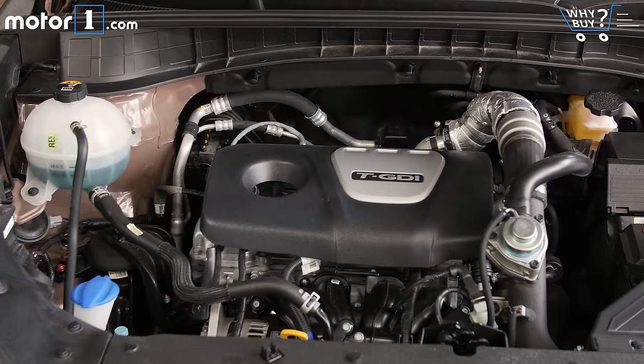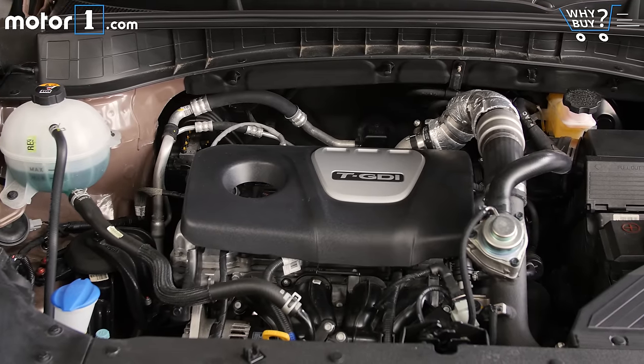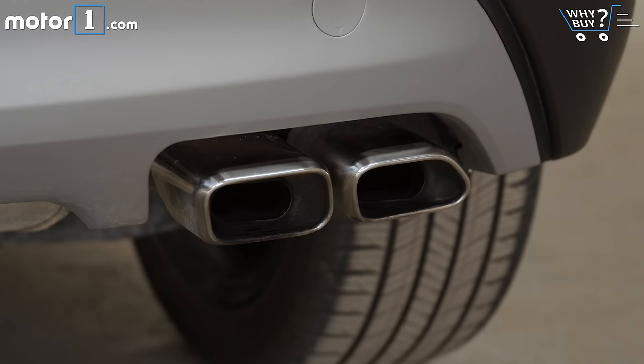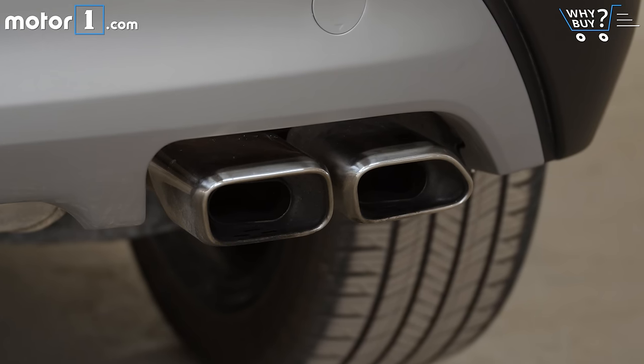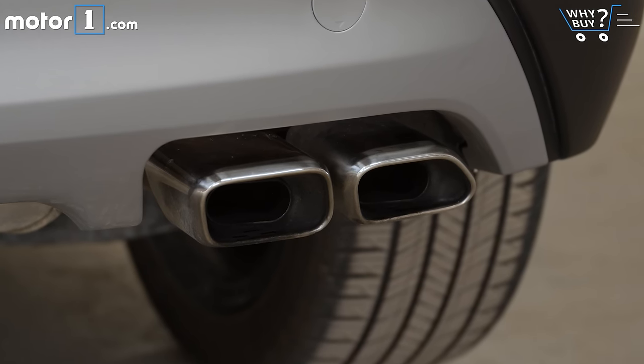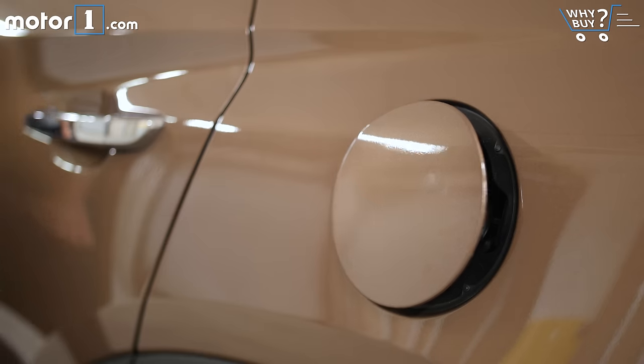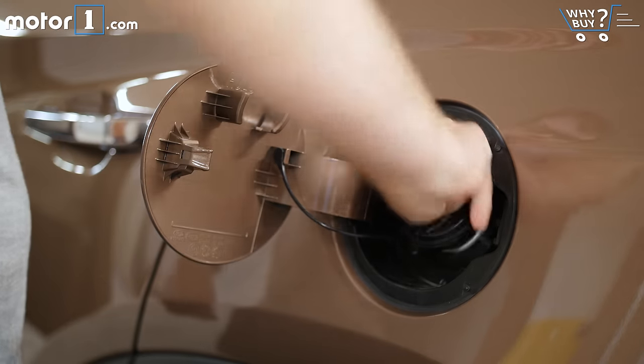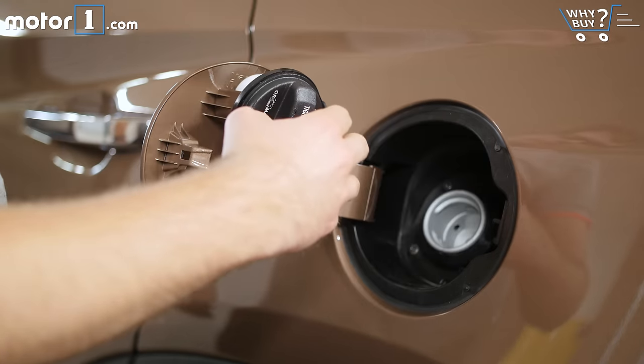How's the fuel economy? With this all-wheel drive model, you'll get 24 city, 28 highway, and 25 miles per gallon combined. Pick the front-drive Tucson Eco, and those figures can climb as high as 26 city and 32 highway. Those are good numbers, but the Tucson still lags slightly behind more efficient models like the Honda CR-V, Nissan Rogue, and Mazda CX-5.